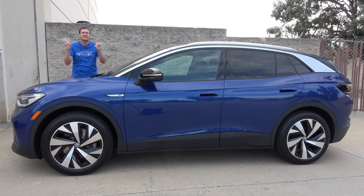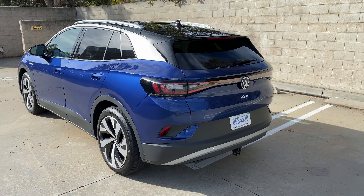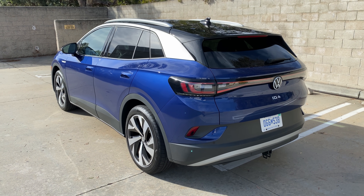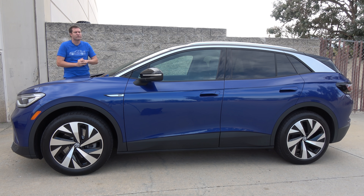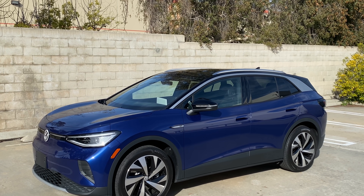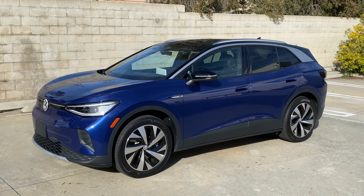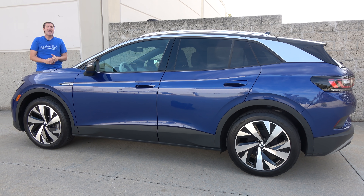The ID.4 starts around $41,000 with shipping, but that's before any government incentives, which could bring the total down to the low to mid $30,000 range, depending on where you live. That makes the ID.4 pretty comparable to similarly equipped versions of the Toyota RAV4 and Honda CR-V. The ID.4 is offered in two configurations: rear-wheel drive starts around $41,000 with about 200 horsepower, or you can upgrade to all-wheel drive with around 300 horsepower, starting at about $45,000 with shipping.